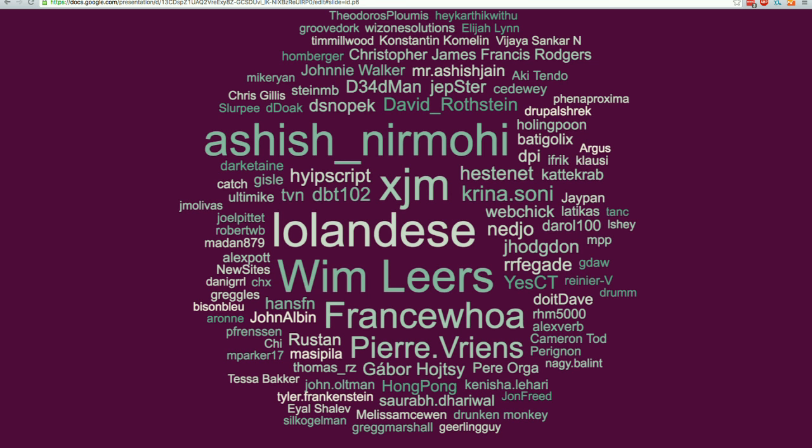I find it really awesome to have the opportunity to celebrate the people that contribute to documentation. Our community does a really great job of saying so-and-so had this many things committed to Core for Drupal 8, and that's great, but there's a lot of work that goes on outside of writing code, and documentation is one of those things.